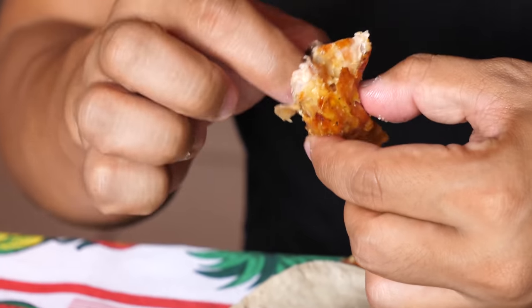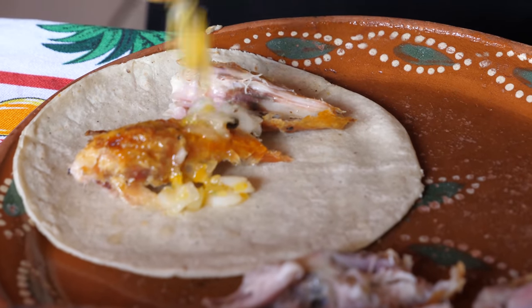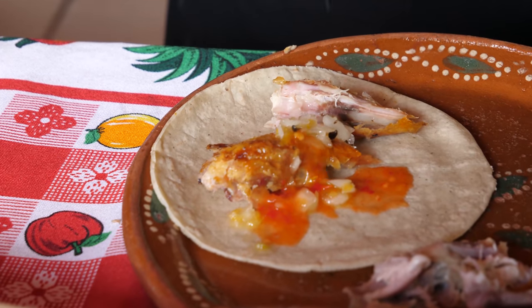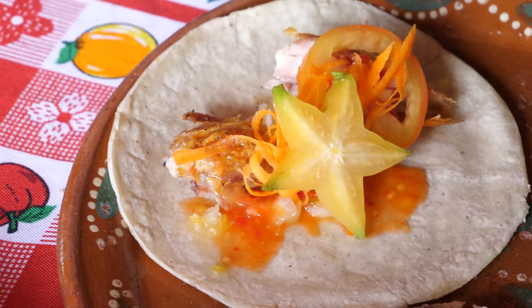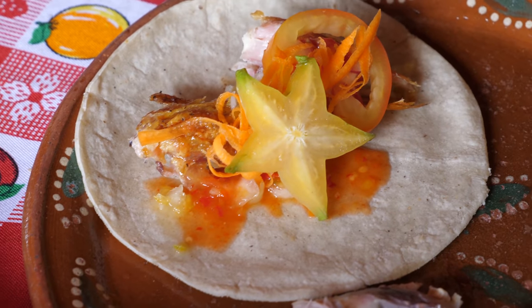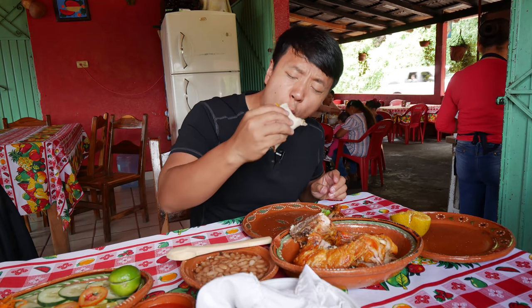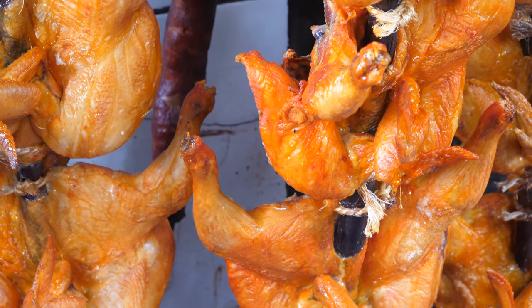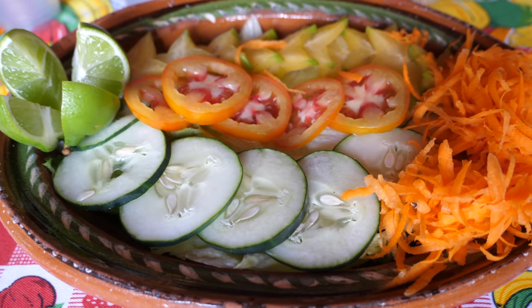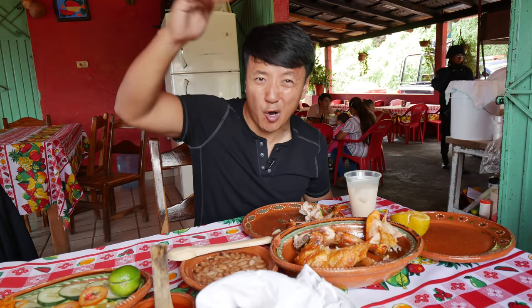I'm going to debone the chicken a little bit and put it inside the tortilla — a little pickled onions, a little salsa, a little veg, star fruit, squeeze of citrus. So much flavor in that meat. Roast chicken, fresh vegetables, fresh fruits, all put together in a tortilla. It takes eating chicken to a whole new level.